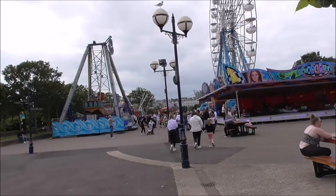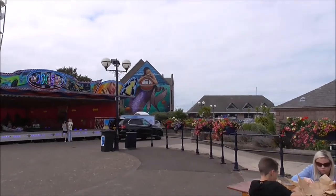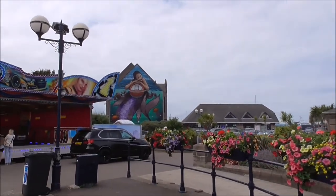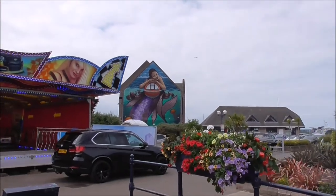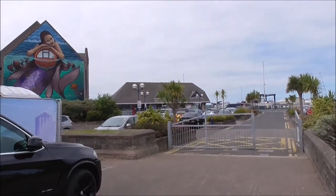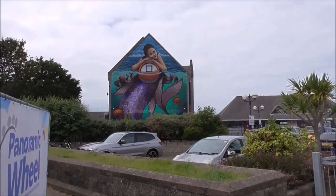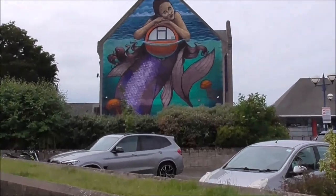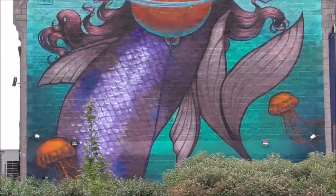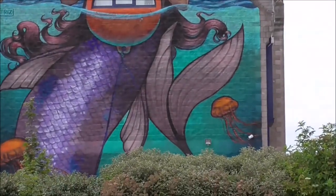And this is the funfair. We're looking towards the Coast Guard Station, and on the side of the Coast Guard Station we've got another massive piece of street art, and it is very good. Well done, Newton Arts and Bangor Council, for brightening the place up — and it certainly does brighten the place up.